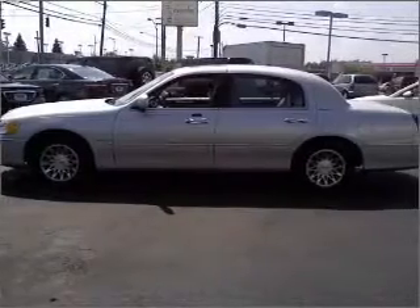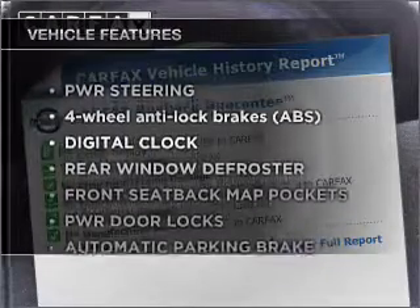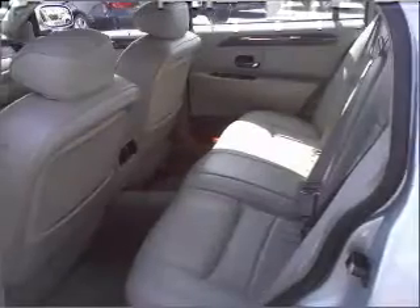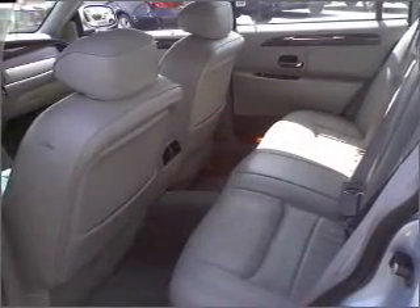Pamper yourself with memory settings. Carfax has offered to provide you with peace of mind. Plus, enjoy these notable features that are included in this ride: air conditioning, power door locks, power windows, power steering, cruise control, and an adjustable tilt steering wheel.